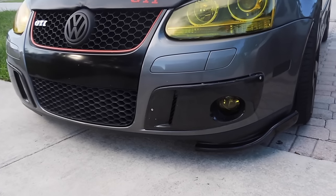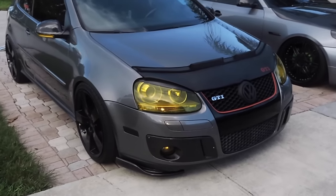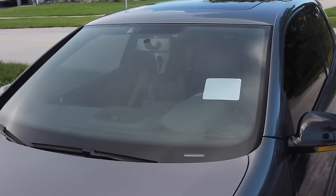So instead of a lip it's like two winglets, which I think looks amazing. There's no GTI near my area in South Florida that has winglets like this — I'm super happy with how it turned out.